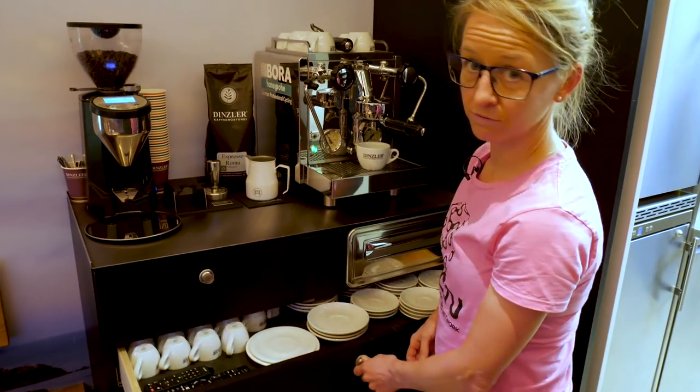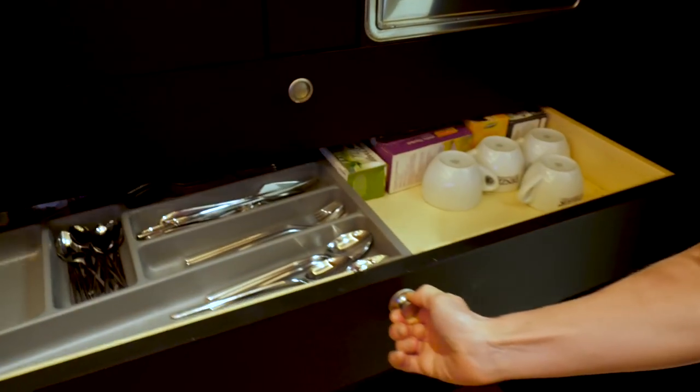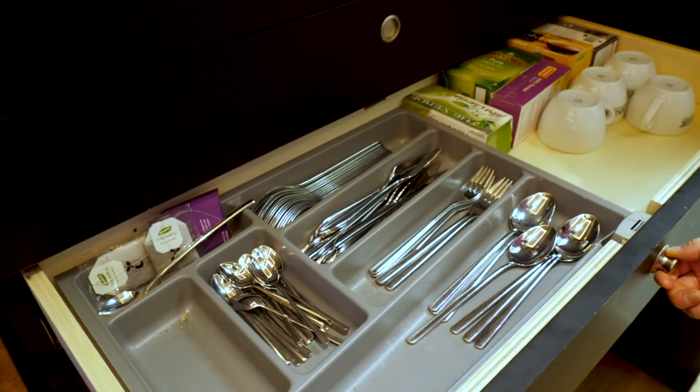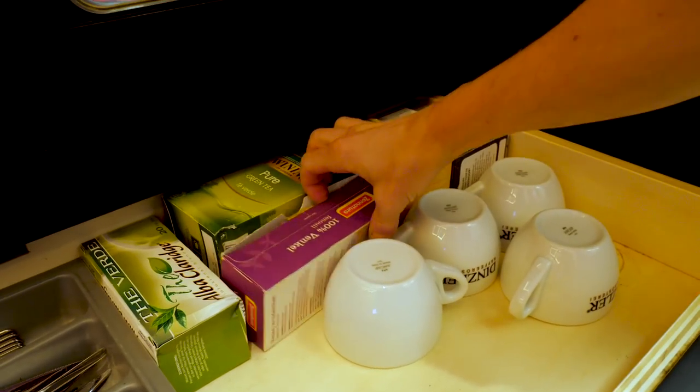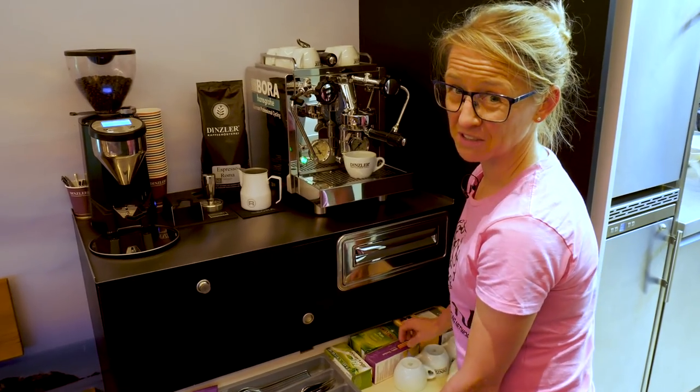Hand sanitizer — very important as well, not to get sick on tour. Cutlery, some tea bags — green tea, rooibos, schwarzer tea, fennel tea. I don't like fennel tea, it's disgusting.